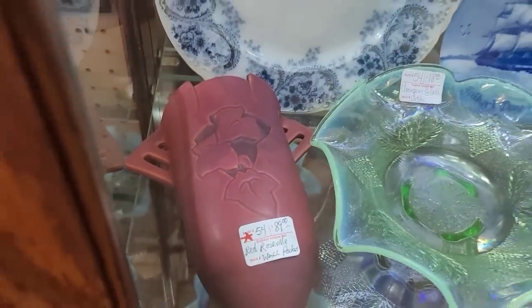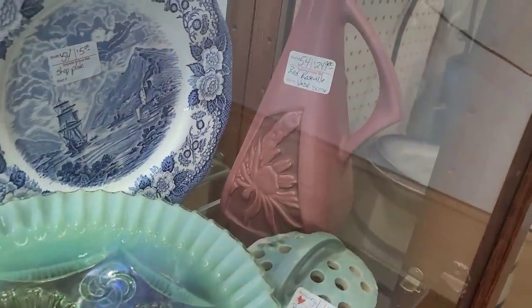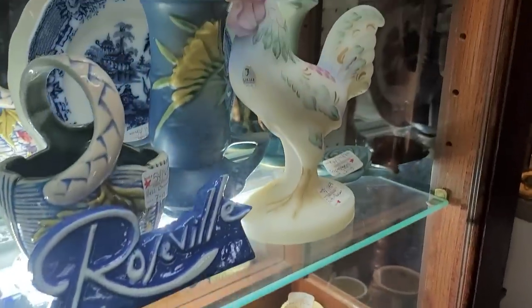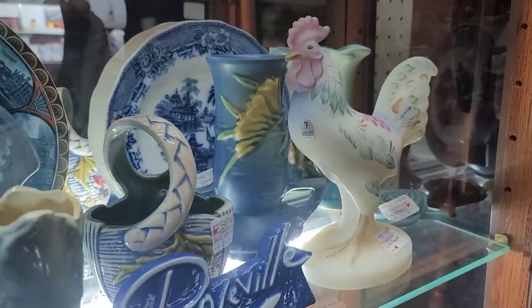We have a little wall pocket here as well as a little vase. These are earlier Roseville pieces. I love their silhouette collection. And of course a little Fenton hand-painted rooster — he's quite cute.